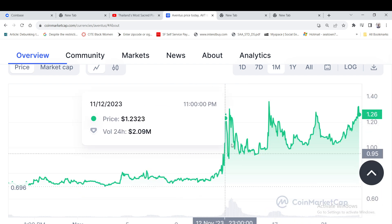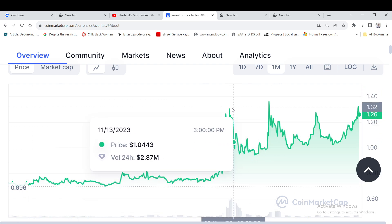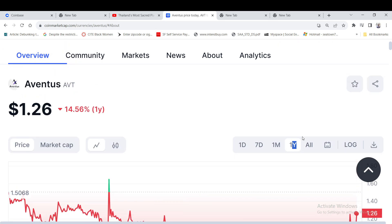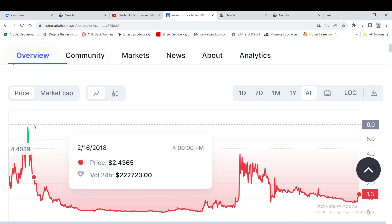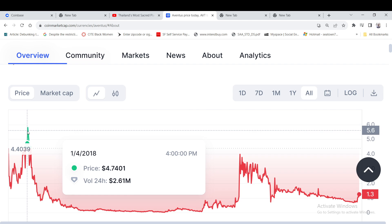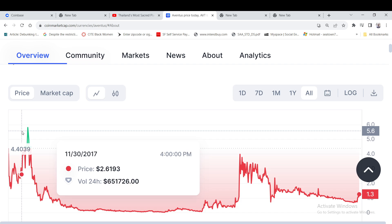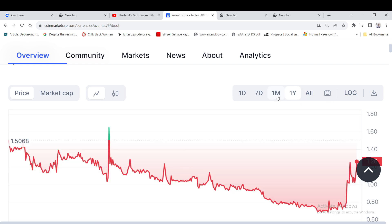It's been in the dollar-twenties range, but that's a pretty good pump from 69 cents up to over a dollar — about 80% in a month, which is pretty solid. Looking at the one-year chart, it's down 14%, and on the all-time chart it's down 72%. The all-time high was about $4.40, back in 2017.